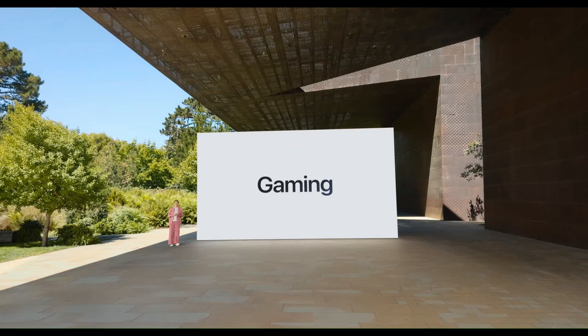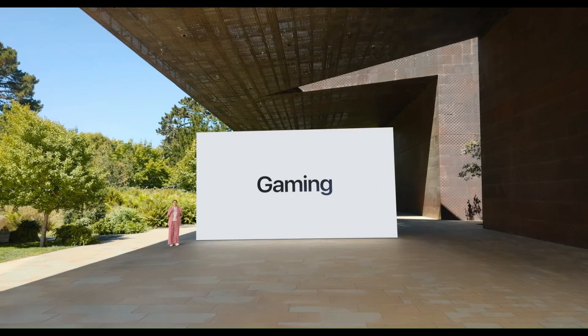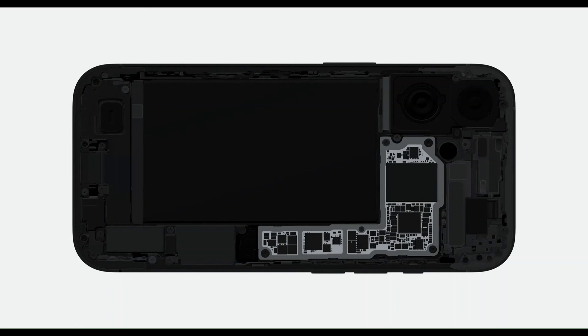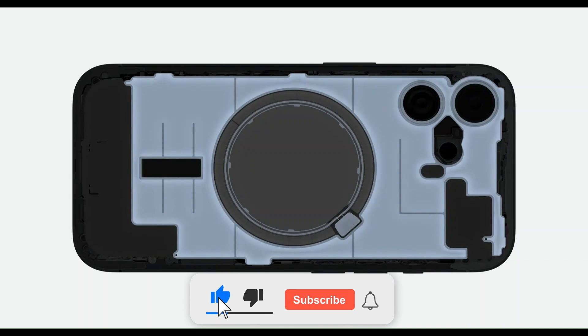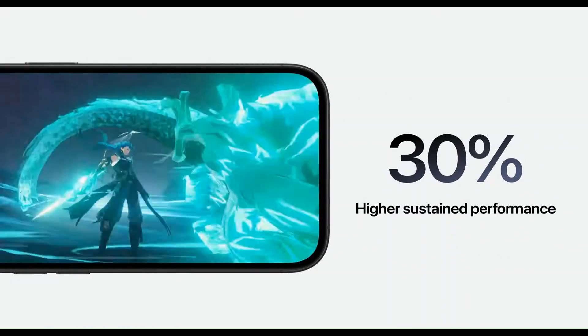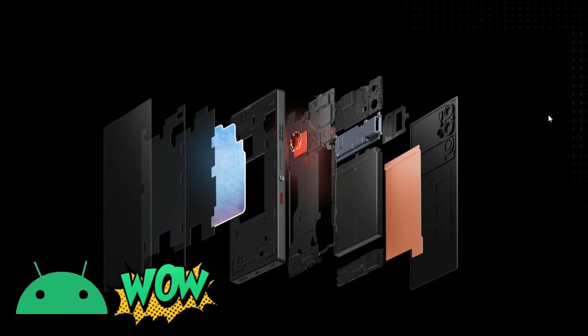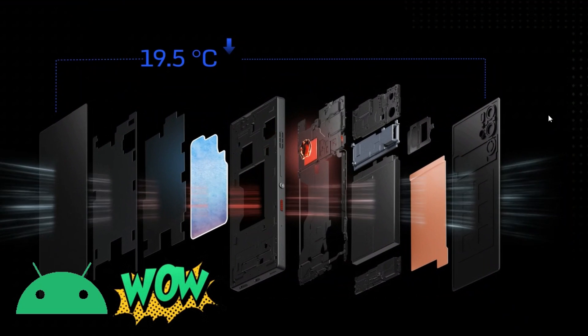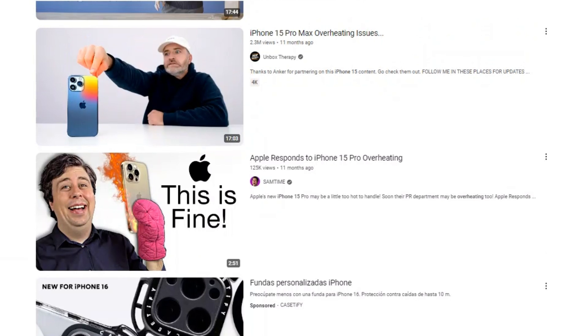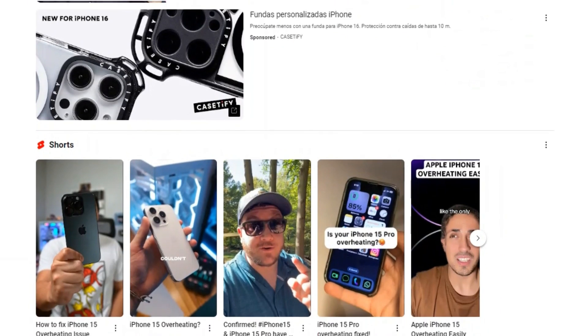Hey everyone, welcome to the channel. In today's video we're diving into the all-new iPhone 16 and iPhone 16 Pro, focusing on their updated cooling systems. Apple has finally realized that no matter how powerful their chips are, if they want to take mobile gaming to the next level they need to implement modern cooling solutions — something flagship Android phones have been doing for years with heat pipes, vapor chambers, and even phase change materials.